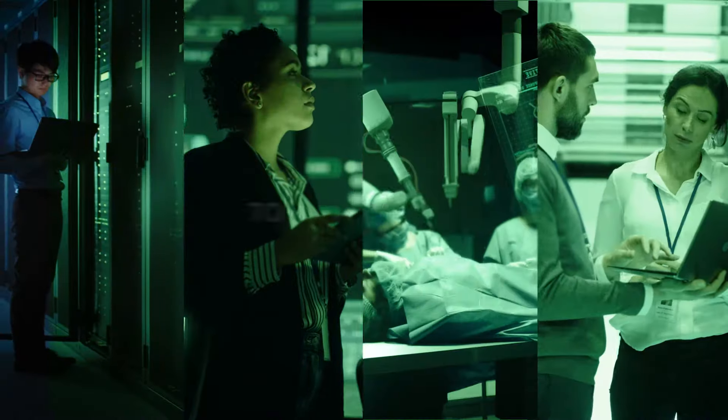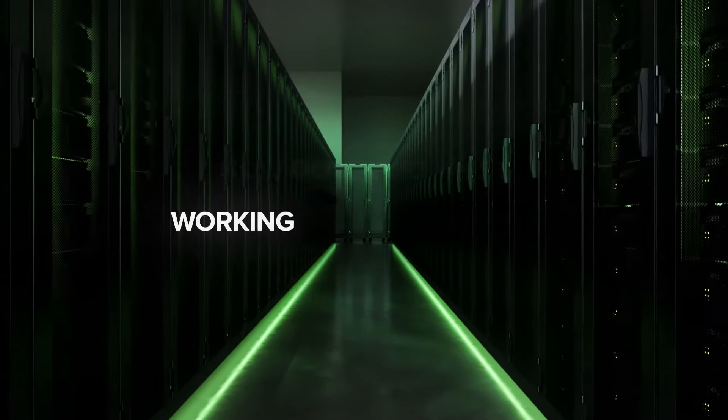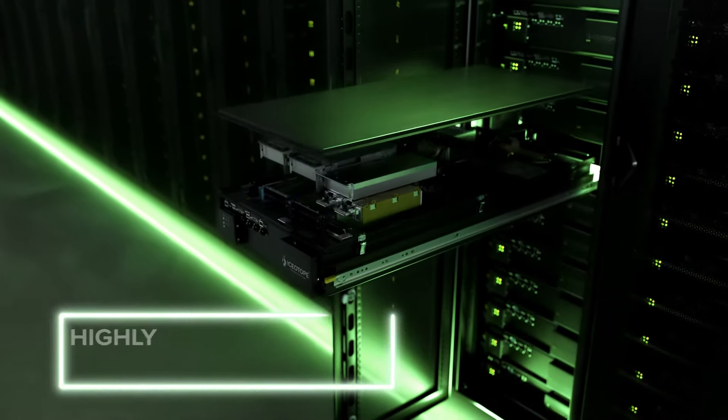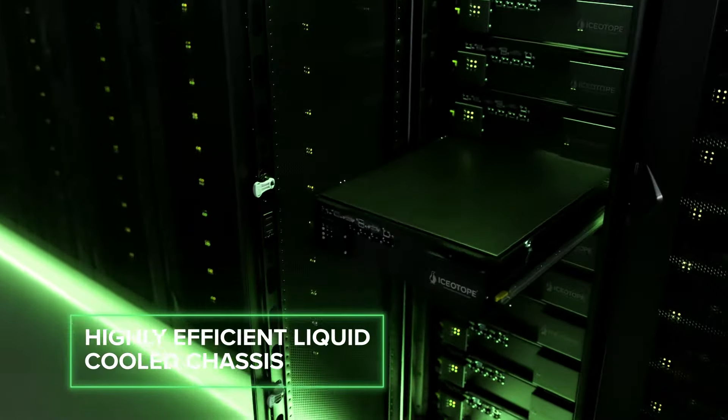From the cloud to the edge. Working in collaboration with leading server manufacturers, Isotope integrates industry standard air-cooled servers into highly efficient liquid-cooled chassis, mounting them in vertical racks.